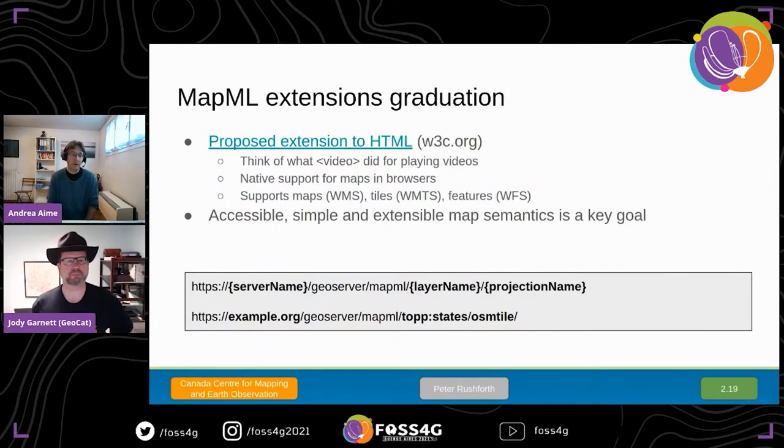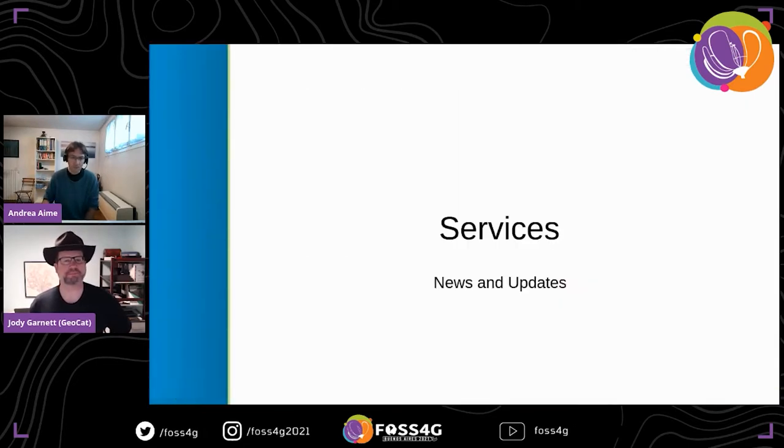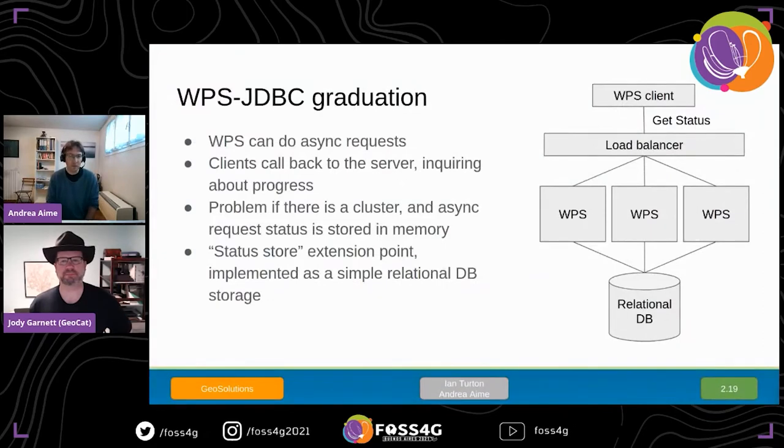Several modules graduated from community to extension. MapML is one of them — it's a proposed extension to HTML, similar to what the video tag did for videos. The idea is to create a map tag that allows the browser to simply display a map. There is a small service under GeoServer's /mapml endpoint powering that generation. Some browsers already support this, such as Firefox and possibly Chrome. By just putting a map element in HTML, you get a simple map showing up without any further effort.